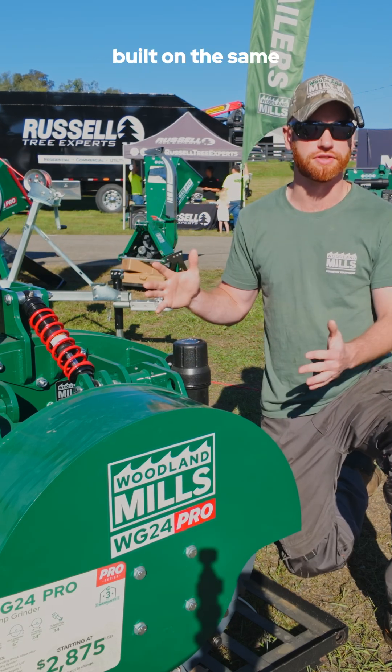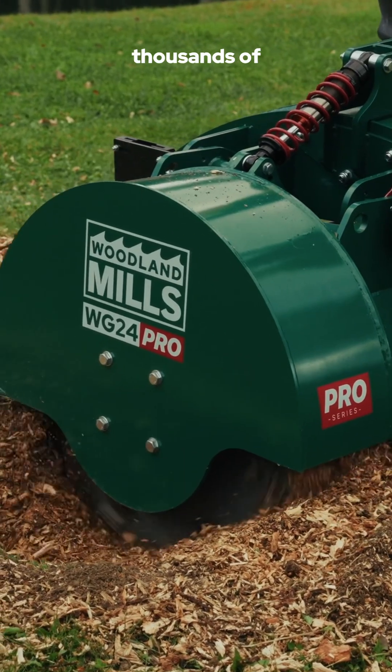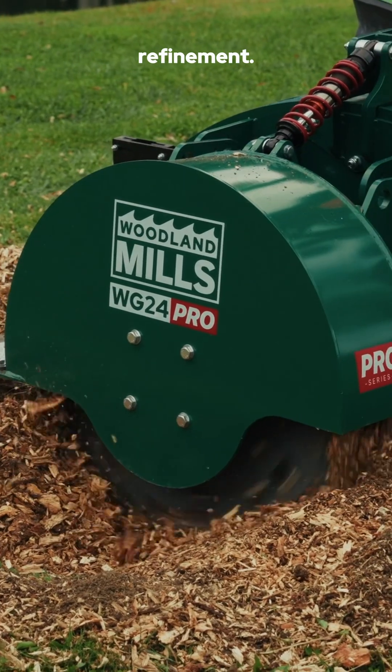The WG24 Pro is built on the same proven DNA as our original WG24, trusted by thousands of landowners around the world, but with next-level control and refinement.